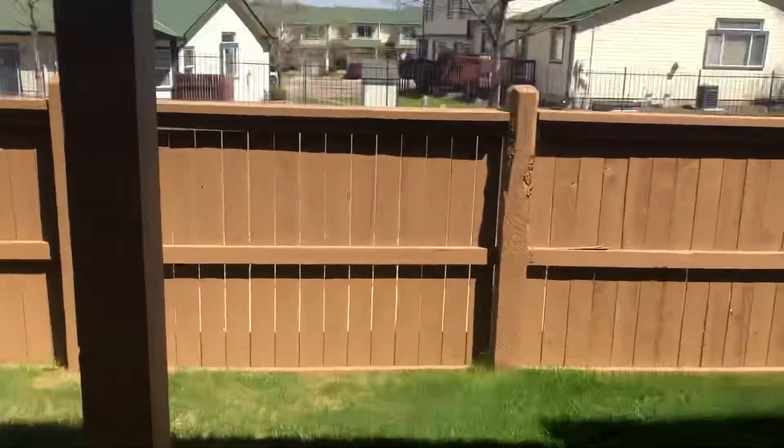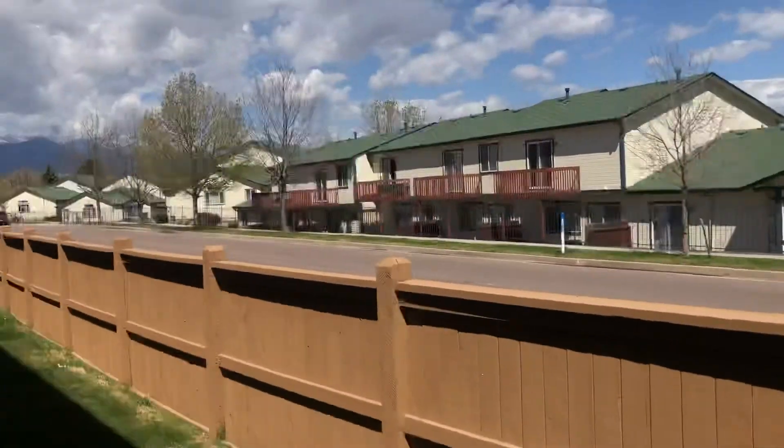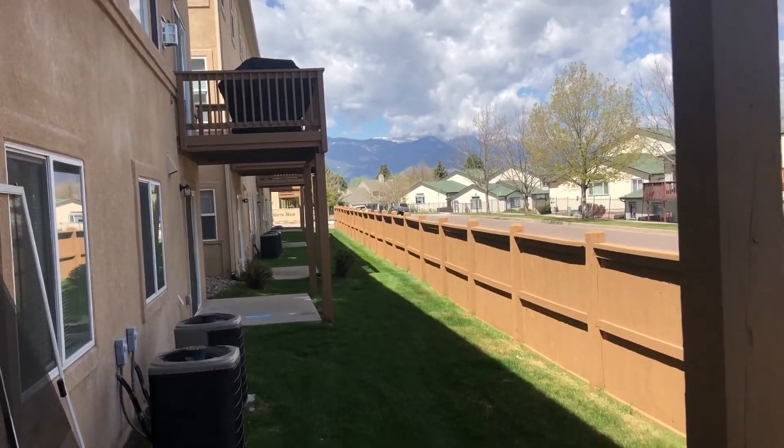The exterior is all maintained by the HOA, so no need to deal with the grounds or the grass. You've got another patio down here, and again, great views of the mountains.